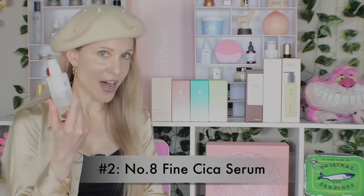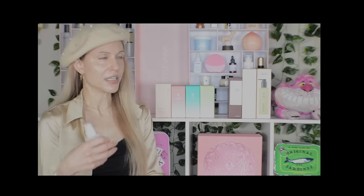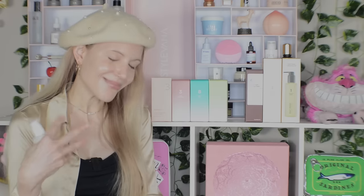Moving on to my second favorite from Numbuzin — again, it's another product you may not have heard of unless you watched my skincare routine, because it was one of the first products I tried from this brand. That product is the No. 8 Fine Cica Serum. I love how versatile this product is. The brand says you can use it as a serum or as a sleeping mask, and that actually works because it has this really beautiful creamy texture — two to three pumps instantly soothes and nourishes your skin, while five to six pumps gives it more of a moisturizing feel.